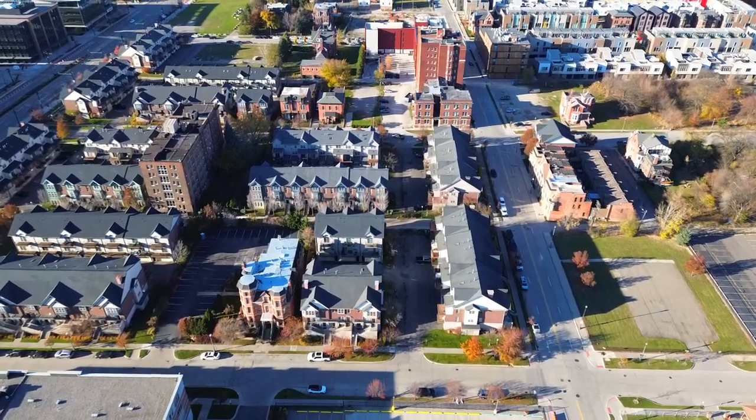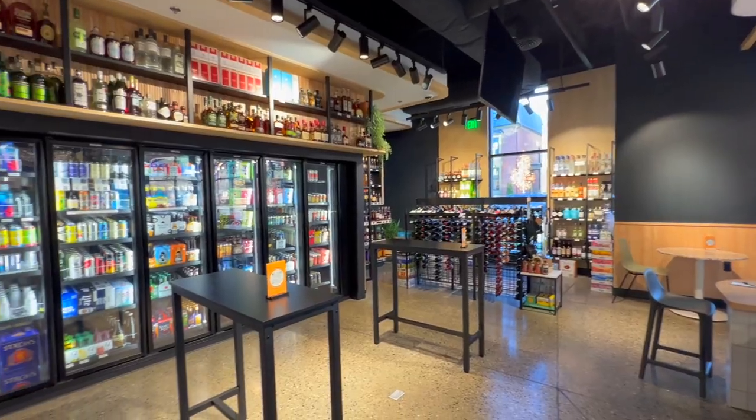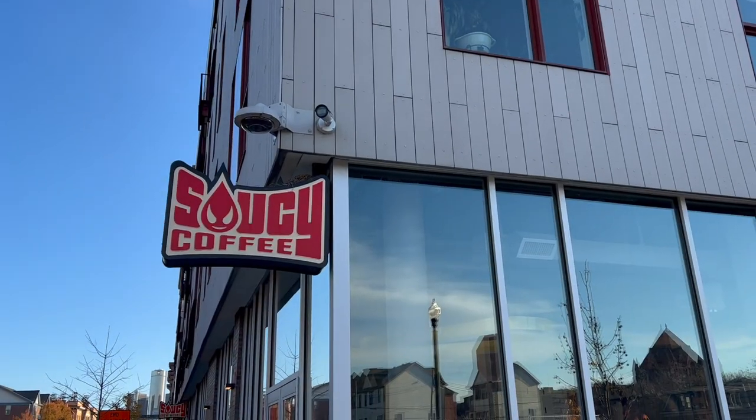About Brush Park — it's a great area with many bars and restaurants to check out. You have a bodega in case you need to grab a few items or want to stop in for a bite to eat or something to drink. And if you're just looking for a pick-me-up or need coffee, you can stop by Saucy Brew.